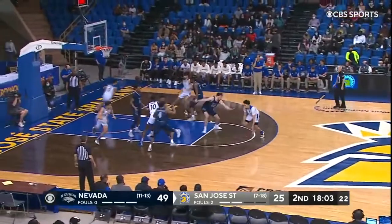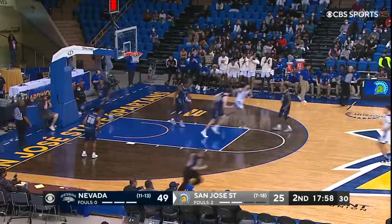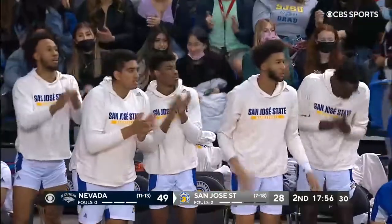Texas A&M. Cardenas with the three on Trey Coleman. Got a good look there though.